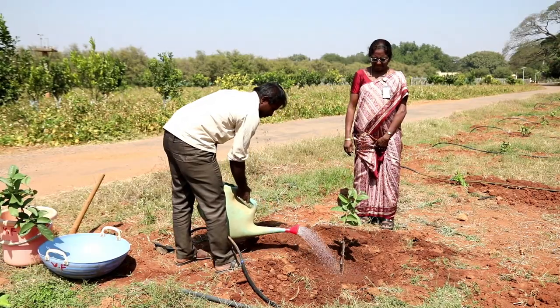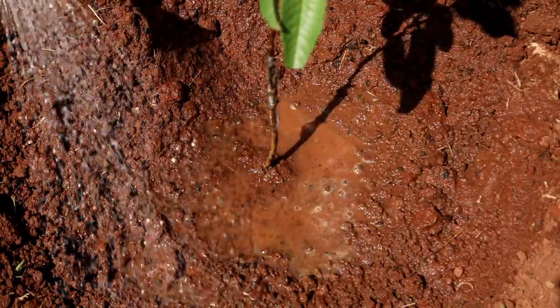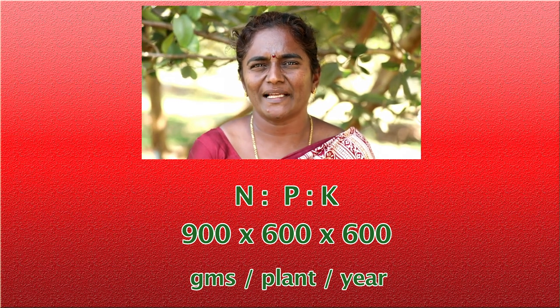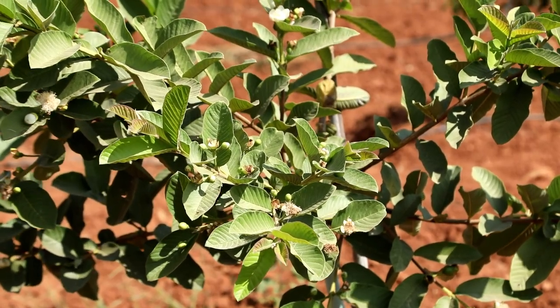The newly planted seedlings need to be irrigated at an interval of 2 to 3 days. Guava responds well to fertilizer application. As a general recommendation, 900, 600, 600 grams of NPK per plant per year is applied in two split doses.